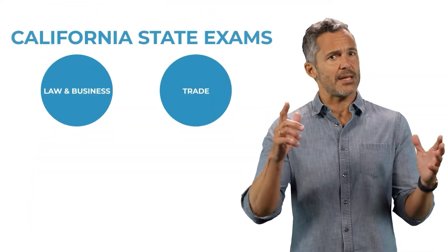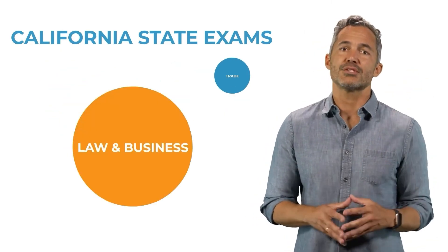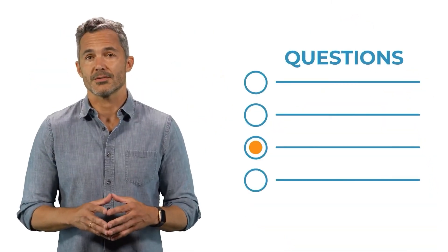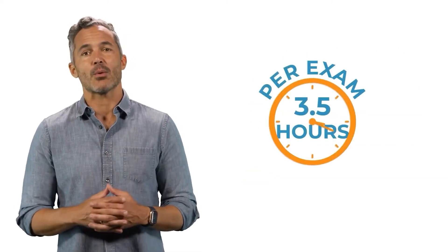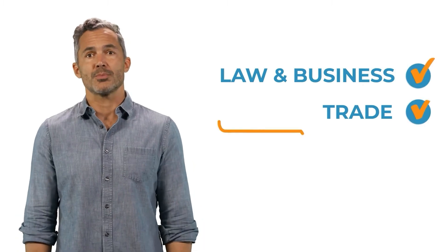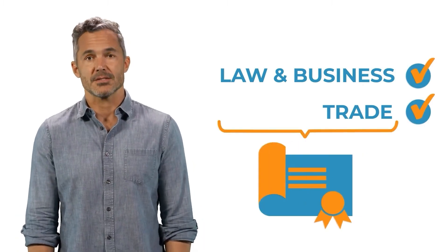You'll be taking two state exams: the Law and Business exam and the Trade exam. All questions are multiple choice. You will have three and a half hours to complete each exam. Both exams must be passed in order to obtain a Contractor License Number.